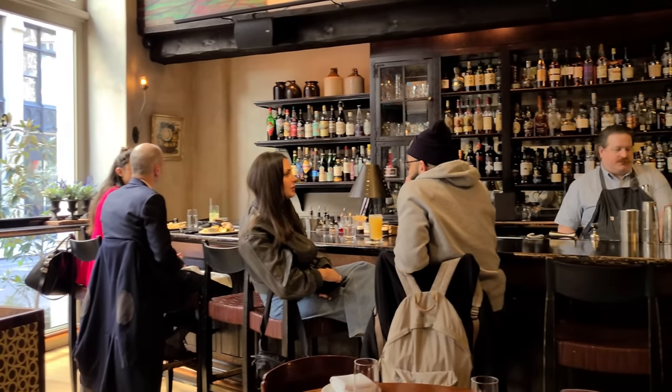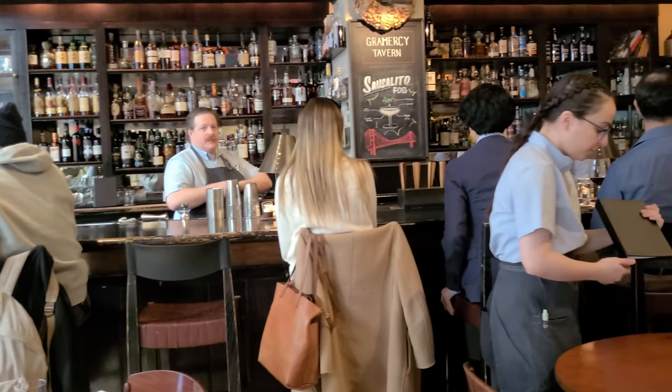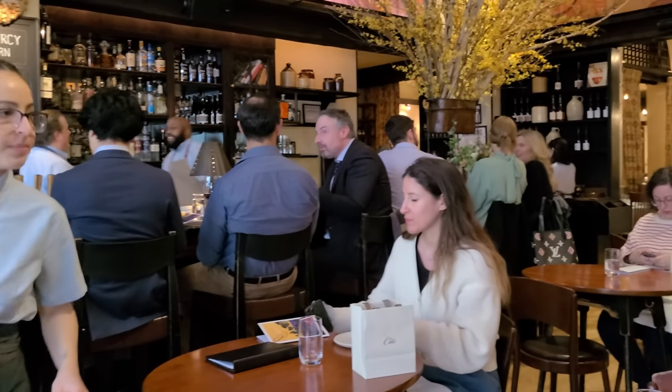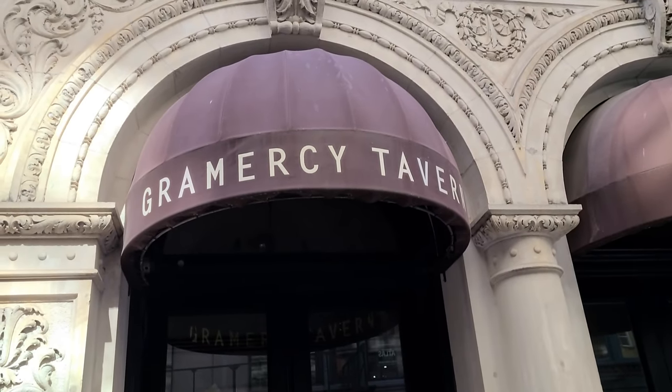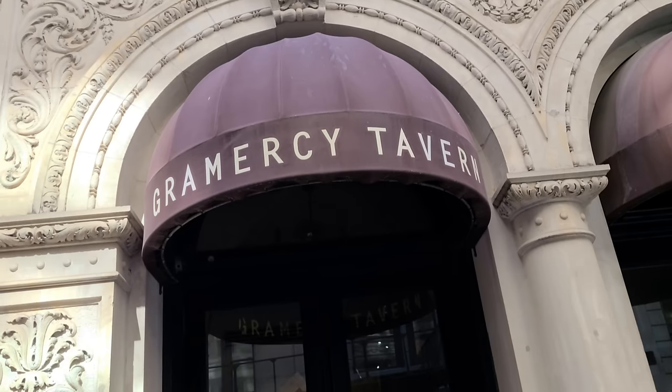This place was really, really all the rage, I would say, several years ago. The hype has cooled down a little bit now, but it was really the talk of the town for a couple years. We're gonna be eating at Gramercy Tavern. Foodies all say that Gramercy Tavern is one of the most iconic restaurants in New York.